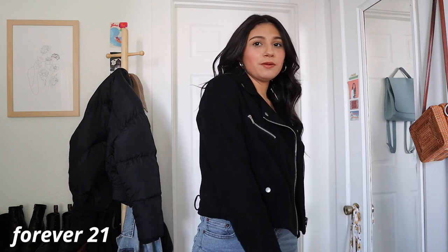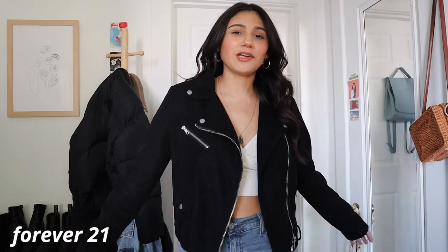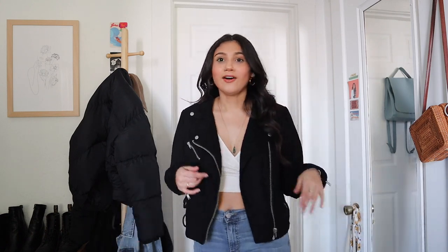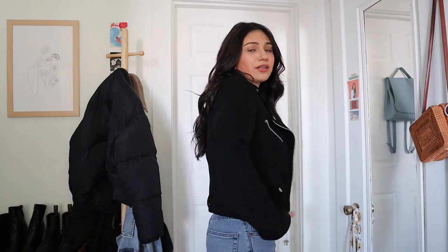This next jacket is just a classic moto jacket. I've had it for years. It's from Forever 21 in this kind of faux suede material, which I really like. I also have a leather jacket I'm going to show you, but something about leather — I don't know if I pull it off. This is just a little bit more wearable to me. It's really flattering, a really good cut. The perfect going out jacket, honestly.